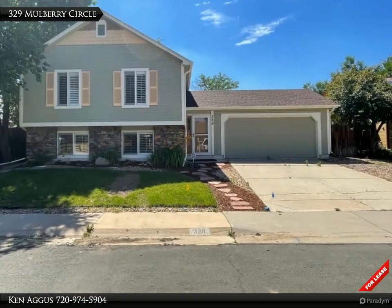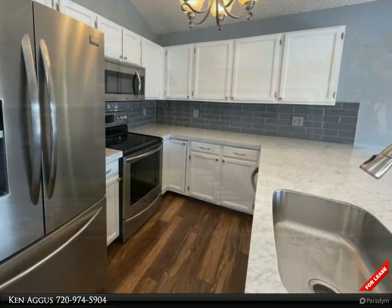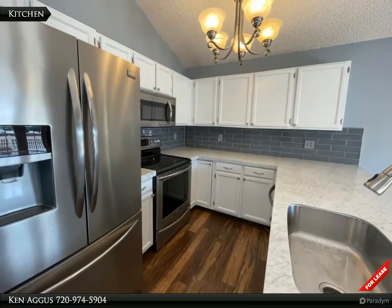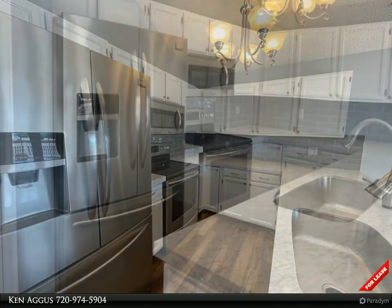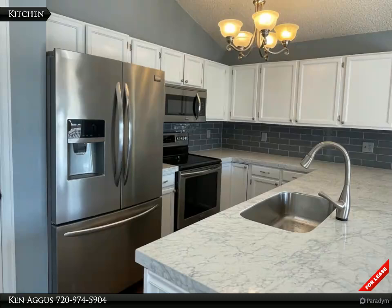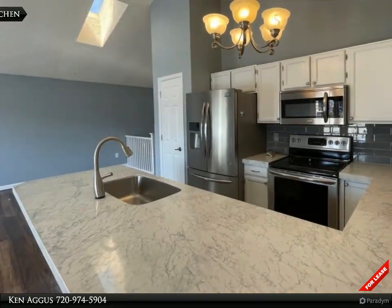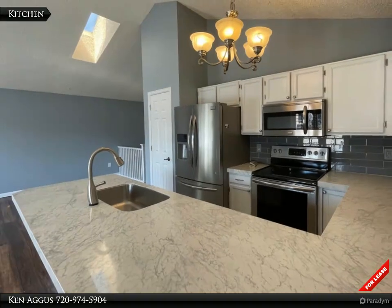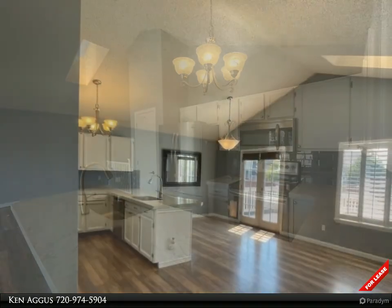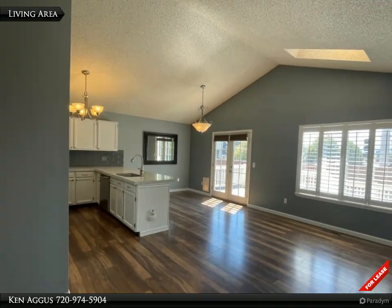Welcome to 329 Mulberry Circle. This split level home has much more to offer than you would expect. The kitchen is fully appointed — enjoy meal preparation on the spacious glass countertops. The kitchen opens to the dining and living area in one great room.